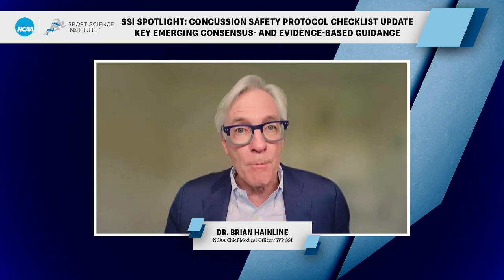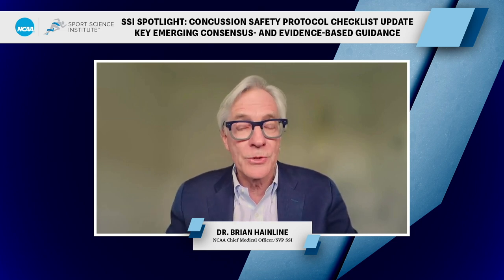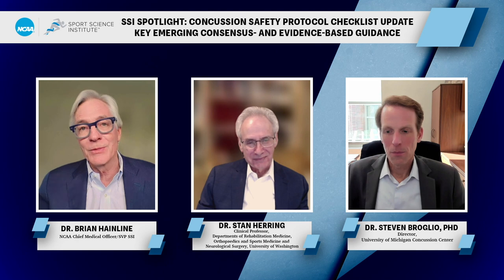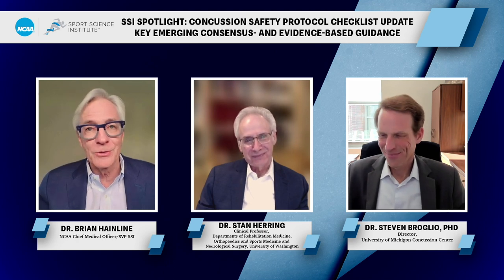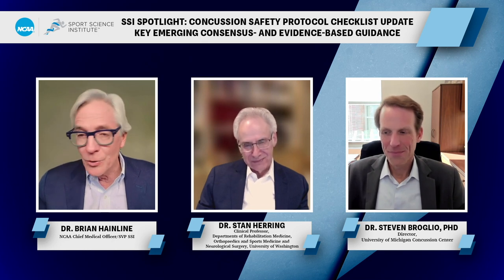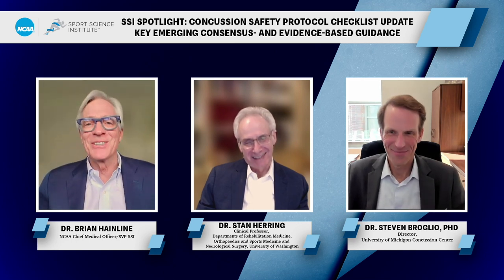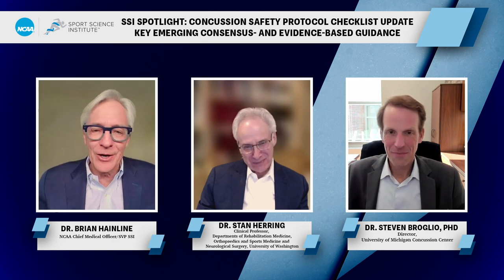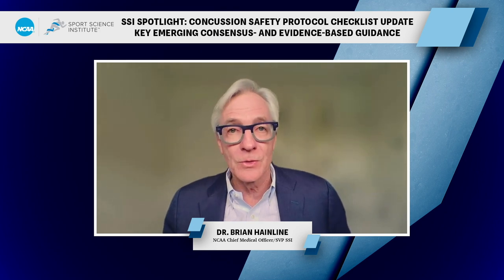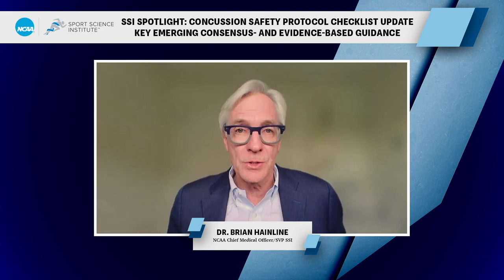The new concussion safety protocol checklist goes into effect in January 2024. The good news is there aren't any major revisions — it's just more nuanced, and I think we discussed those nuances well today. To Steve and Stan, it's been such a blessing to know both of you and to work so closely with you — you're my mentors, friends, colleagues, and brothers. To all of you out there, don't hesitate to reach out to us at the Sports Science Institute. Thanks for tuning in, and next week there will be another webinar on the concussion safety protocol checklist.